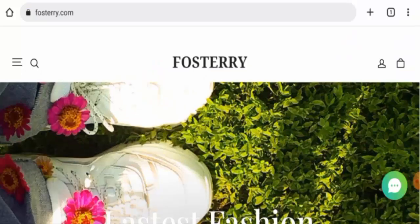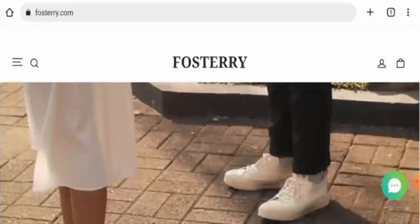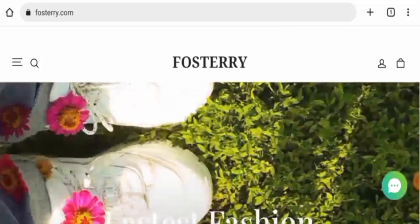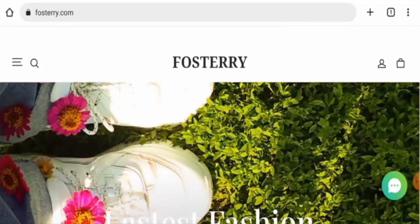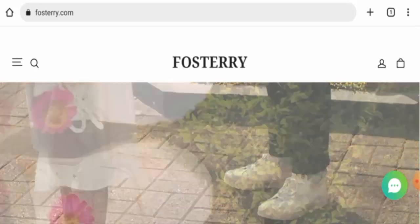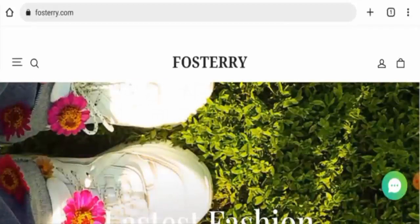Hi there guys, welcome. In today's video, do you want to know about Fosterry reviews? We are going to give you an unbiased review. If you are interested in buying any product from this site, or if you have already experienced any fraud, not received a product, or got a damaged product, please watch this video till the end to find out how to get your money back.